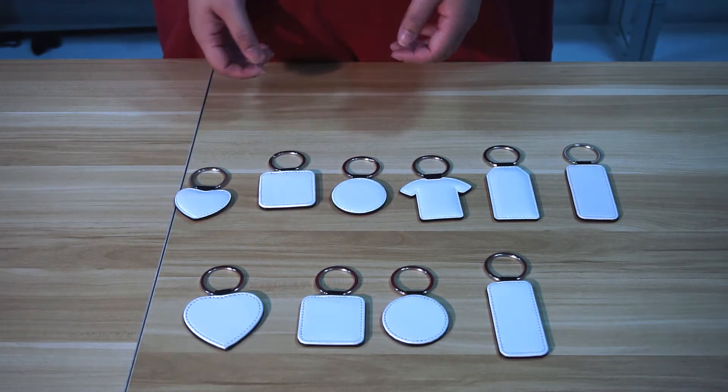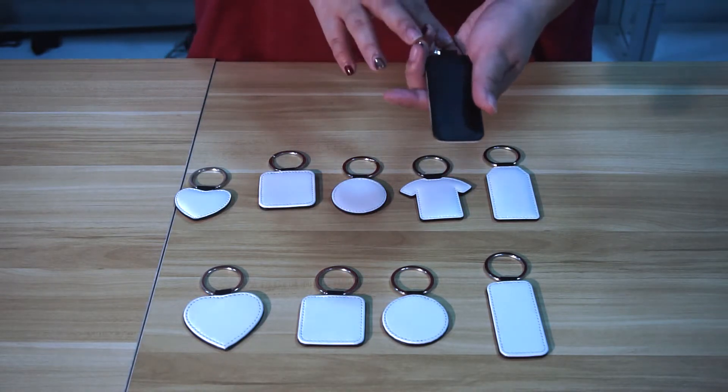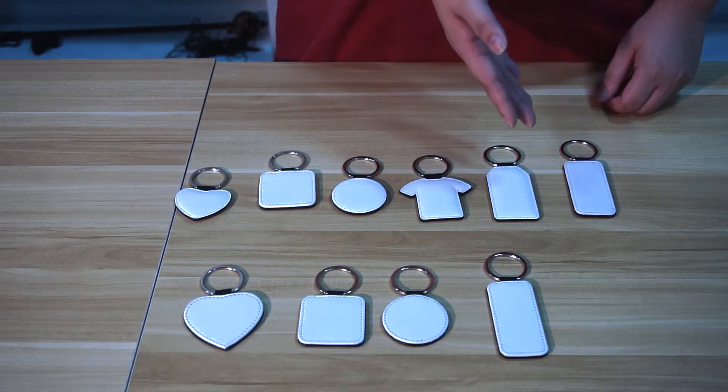The second series are double-side printing keychains. We have six different styles: heart, square, round, clothes, and rectangle.